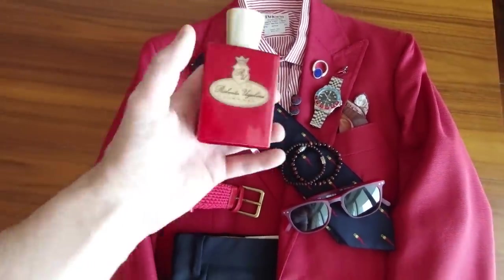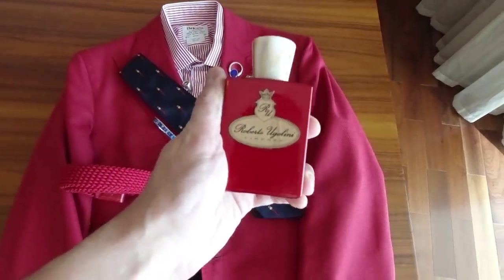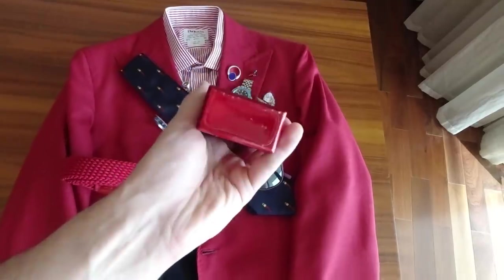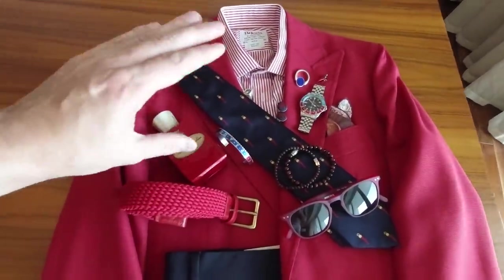The fragrance is from Roberto Ugolini — this is from a friend of mine. To be honest, it's an extraordinary fragrance. If you have the possibility to check this one out, it's an Eau de Parfum extract. It's really strong and it lasts for days.